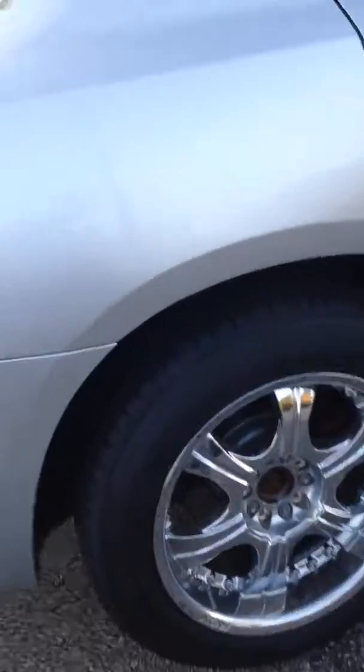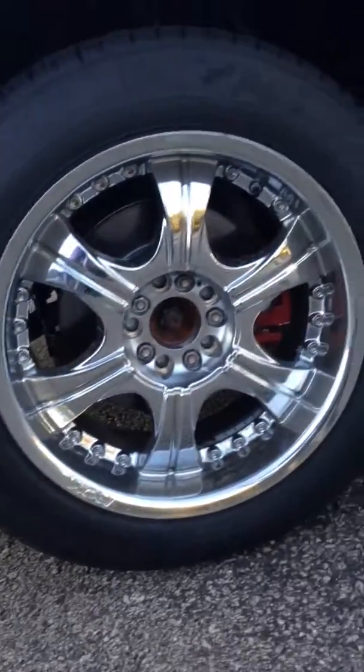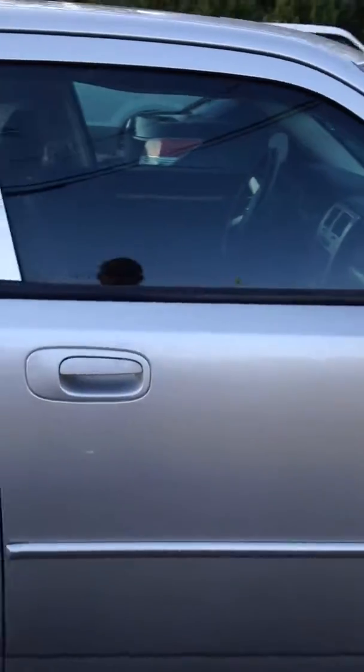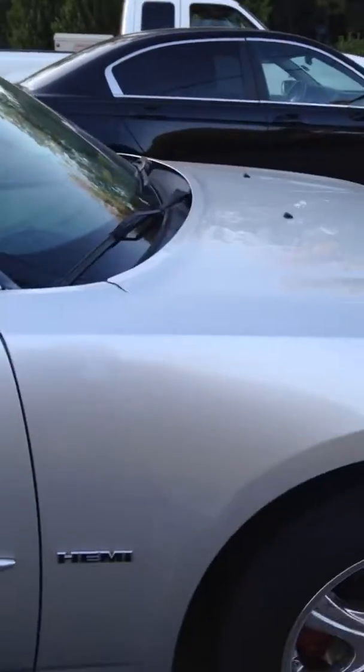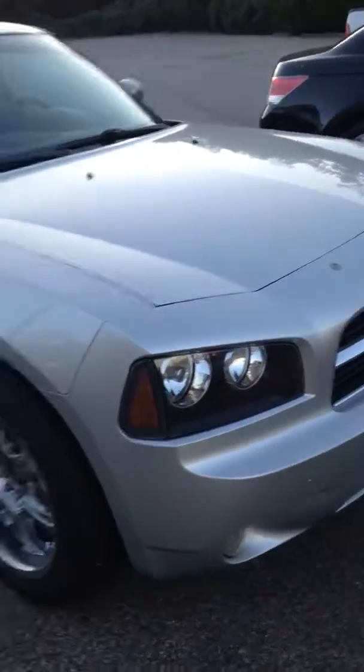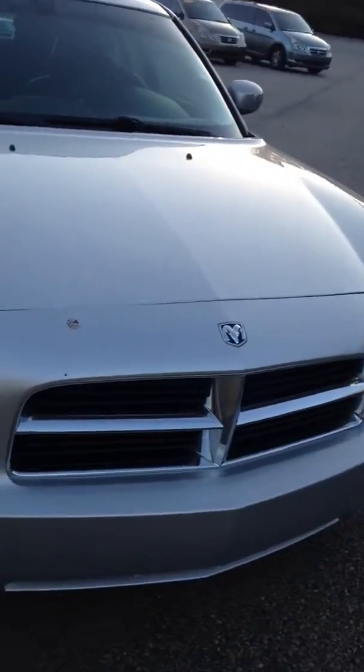You got your nice rims on it. Don't really see hardly any scratches on the unit — very clean outside and inside. I'll definitely give you a video of the interior tomorrow when we open up.